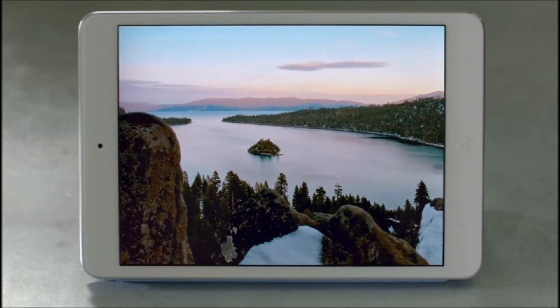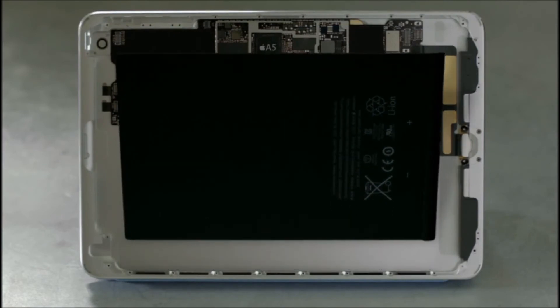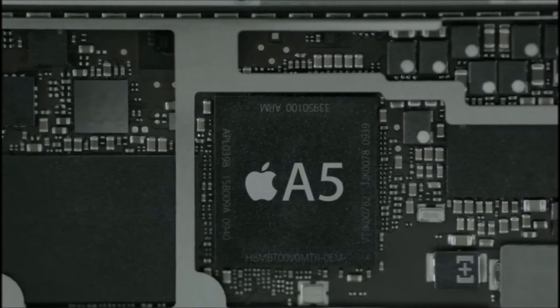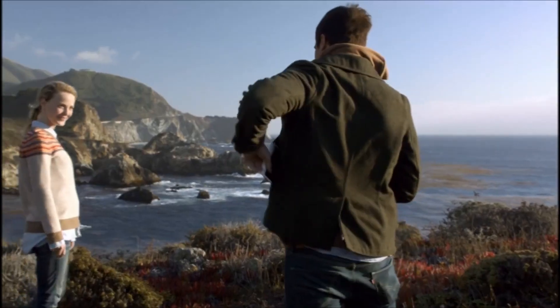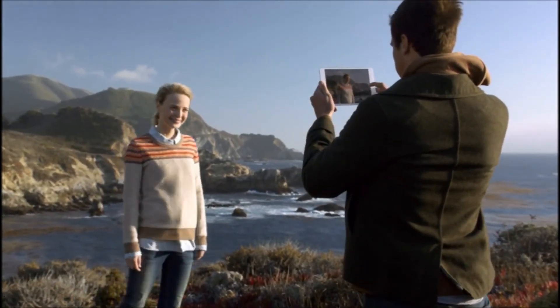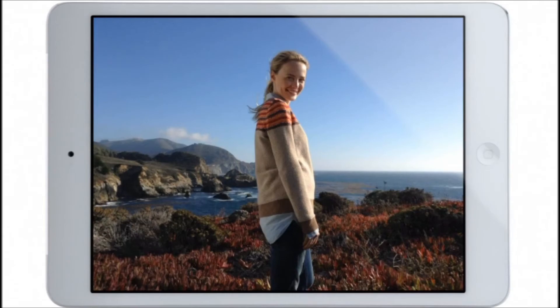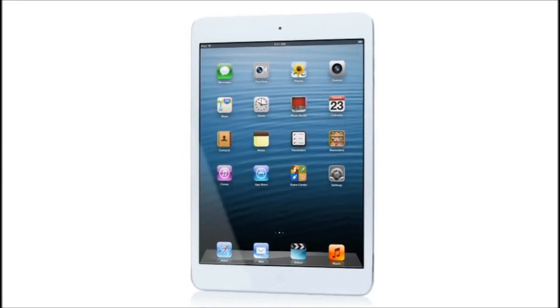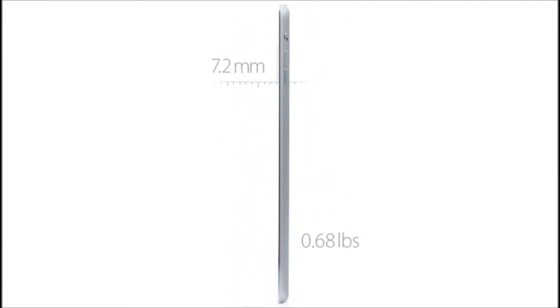Beyond the screen, we took some dramatic steps to maximize interior space. It has the largest and thinnest single cell battery we've ever designed. We designed a smaller motherboard to house the powerful A5 chip and built in the new, smaller Lightning connector. We also redesigned the iSight and FaceTime HD cameras, and they allow you to take amazing photos and HD video.